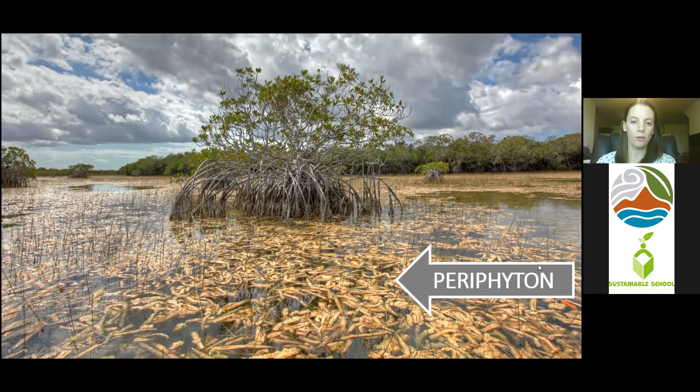Peri means around and phyto means plant. So these organisms are usually attached to the roots of aquatic plants. But we can also find them attached to other surfaces like rocks, over the sediments at the bottoms of wetlands, and we can also see them floating around as mats. All these kind of sticks floating in the water are actually microorganisms, all stuck together forming these mats. Now these mats are really important in the ecosystem — they're the foundation.